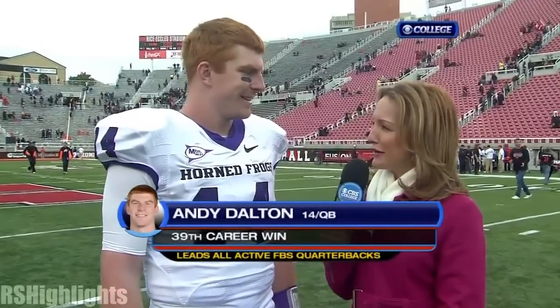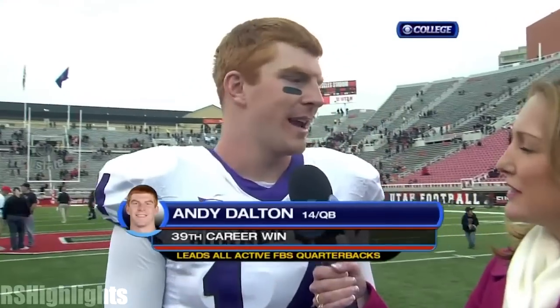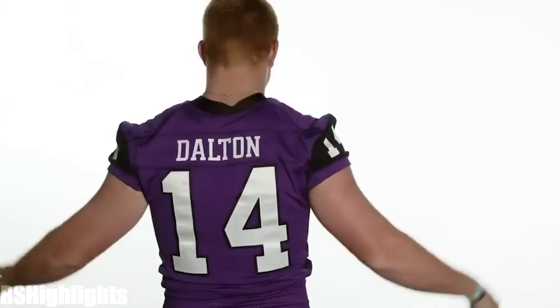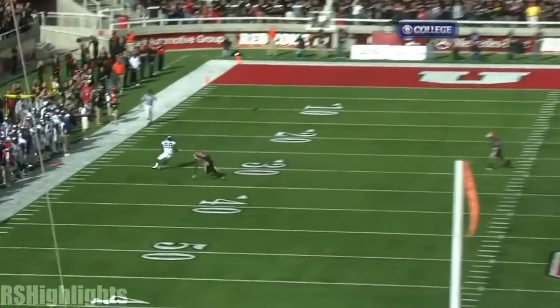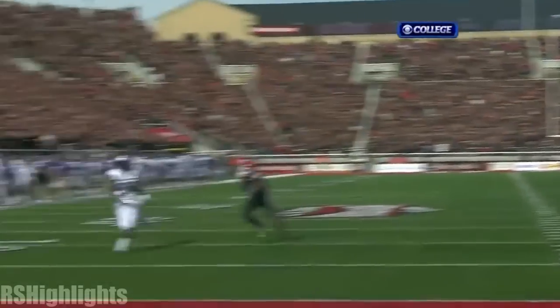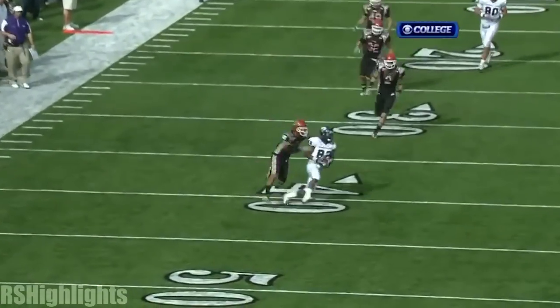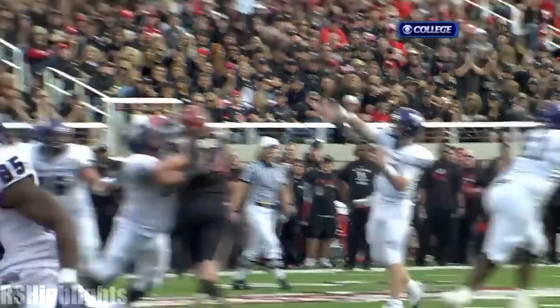Andy, coach told us before the game he just needed you to manage the game. You did — 350 yards passing, a career high for you. Where does this game rank personally for you? It was one of the best games that I've ever been a part of. To see all the preparation that we did this week and to see it all pay off in the end feels really good. Coach said it was a statement game. Would you agree? I would agree. Playing a great team in Utah — they ranked number five in the BCS. They wouldn't get there if they weren't good. So that was a statement game for us and we came out and played really well.